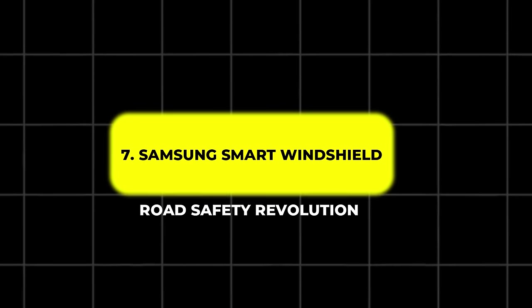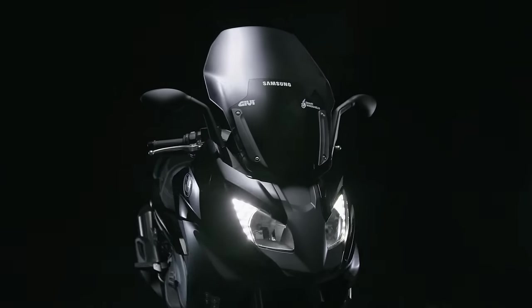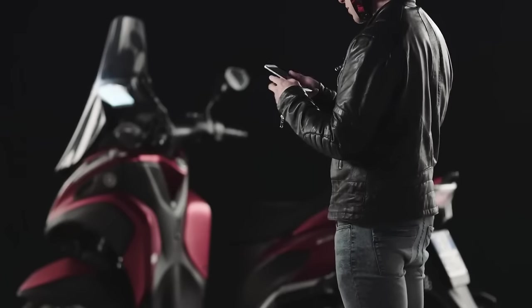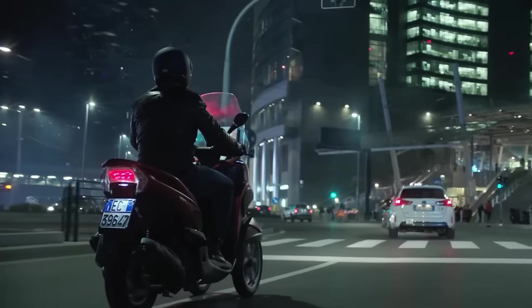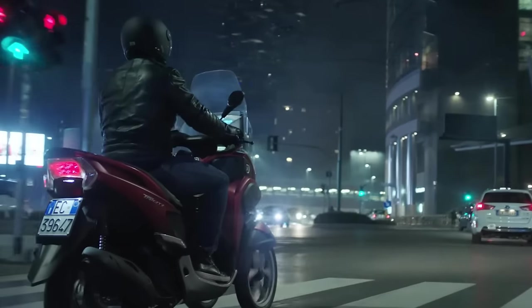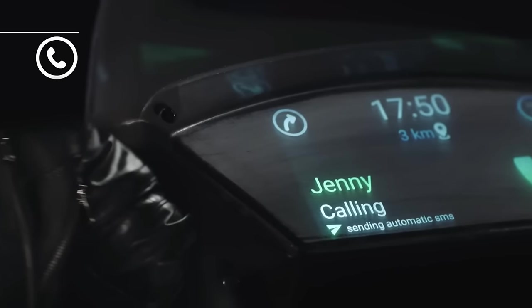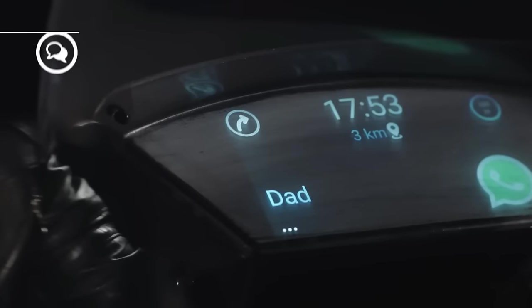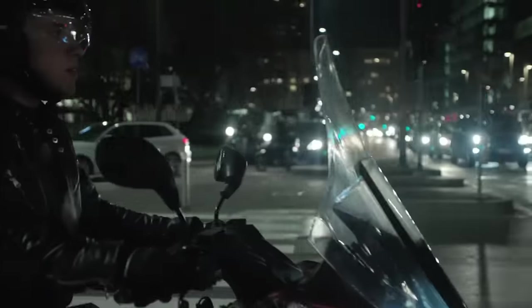7. Samsung Smart Windshield. The Samsung Smart Windshield is a groundbreaking innovation for young motorbike riders. By connecting to your smartphone via a dedicated app and Wi-Fi, this windshield offers GPS navigation, ensuring you never miss a turn by displaying directions right in your line of sight. In addition to navigation, it can alert you to incoming calls, allowing you to decide whether to pull over and answer or send an automatic reply. You can even view text messages, emails, and other notifications directly on the windshield, eliminating the need to handle your phone while riding.